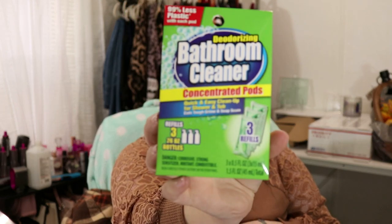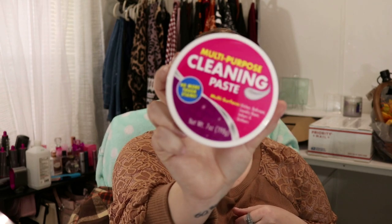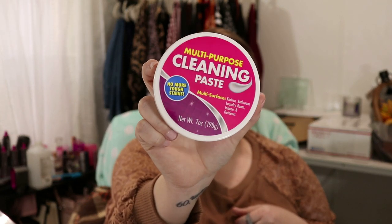I'm going to start off with the Dollar Tree. I got quite a bit of things. I got some of this bathroom cleaner concentrated pods. I really like this. This is the only cleaner I will use in my bathroom now. This is amazing and it cleans really really great and smells good. I did pick up another one of these. I am almost out of the first one. Some people say it's a dupe for the pink stuff paste but it is not. This right here is in a class of its own and it's really really good.